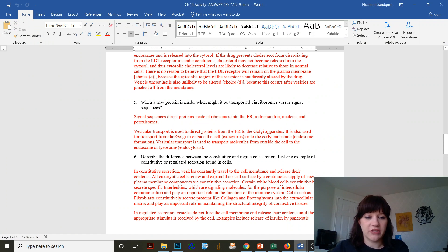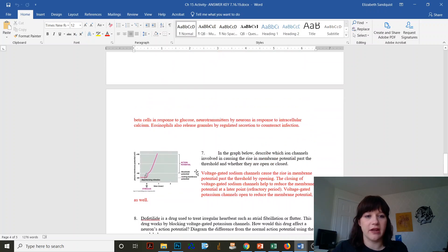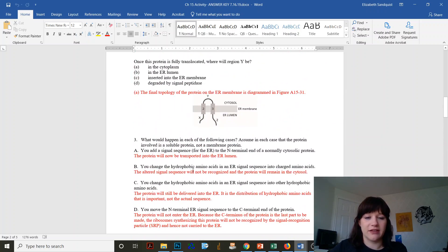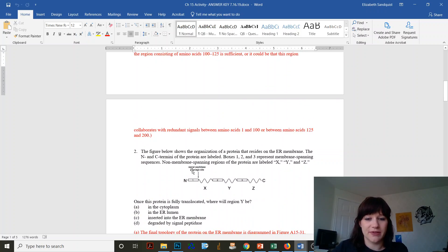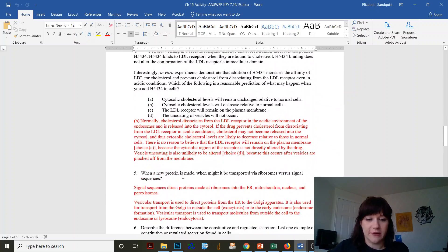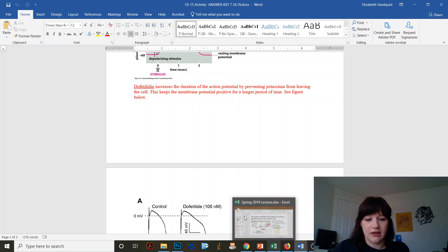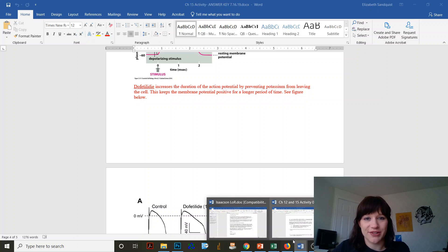For question number six, I wanted to clarify that there was a typo in that. It's talking about ribosome — that word is supposed to be vesicle. If you have any other questions, please let me know. This worksheet is a great way to study. Make sure that you know how those action potentials work.